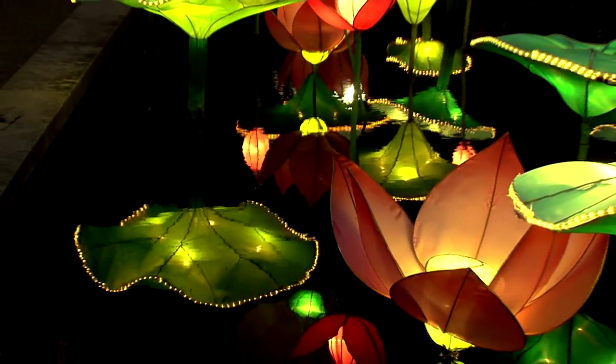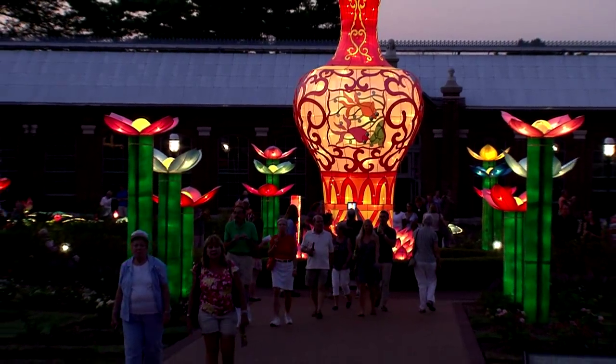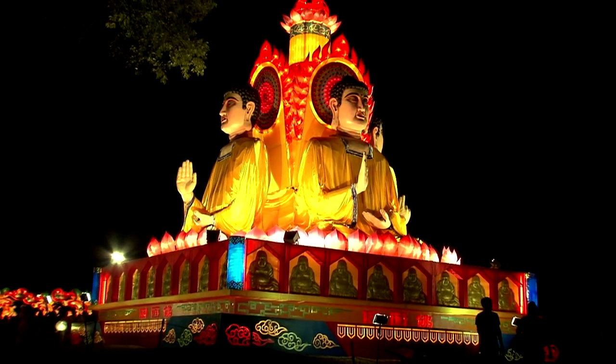Lanternfest, a company based in Zhigong, China, brought Lantern Festival art by day and magic by night to St. Louis. It's the first time the company has displayed its lantern-making skills in any American city.